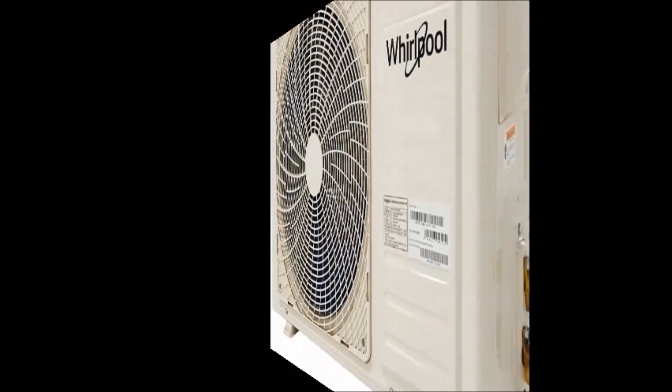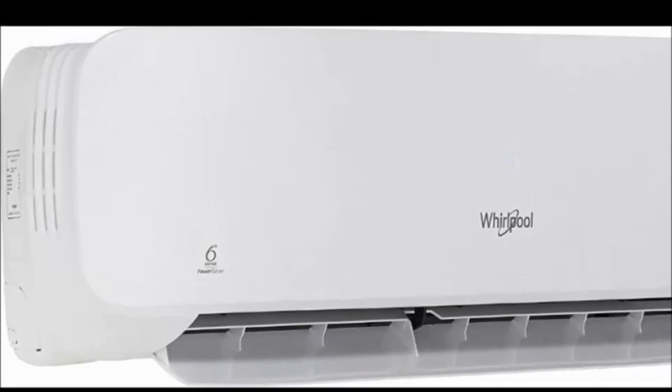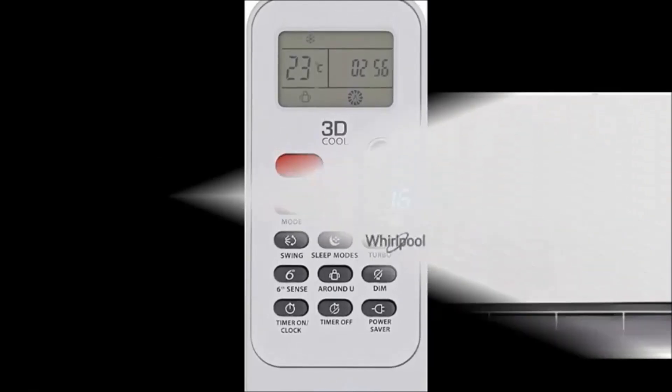Warranty: 1 year on the comprehensive unit, 10 years on the compressor, and 5 years on the condenser. Cost price: 33,999 rupees only.